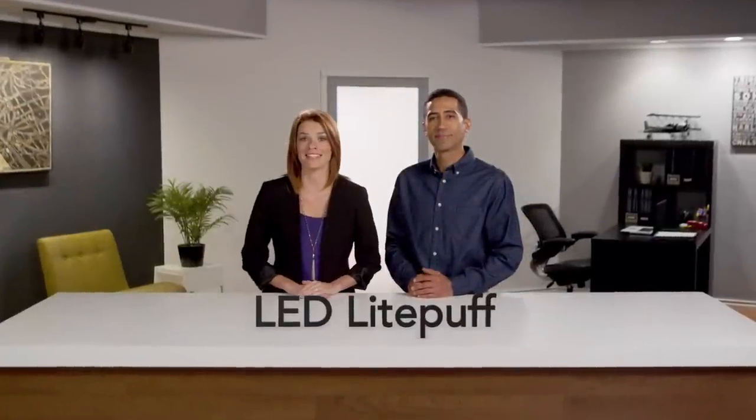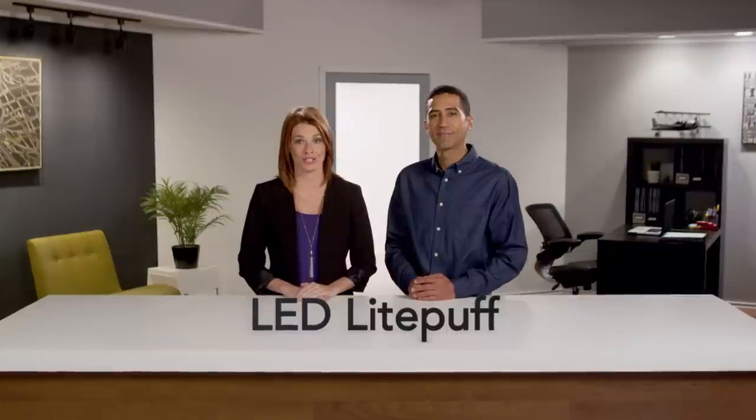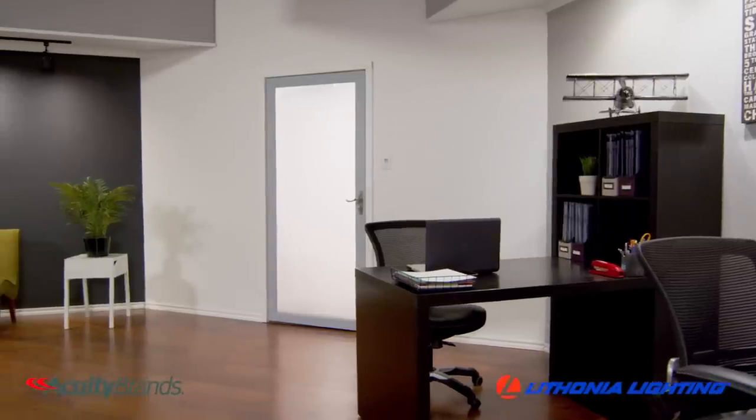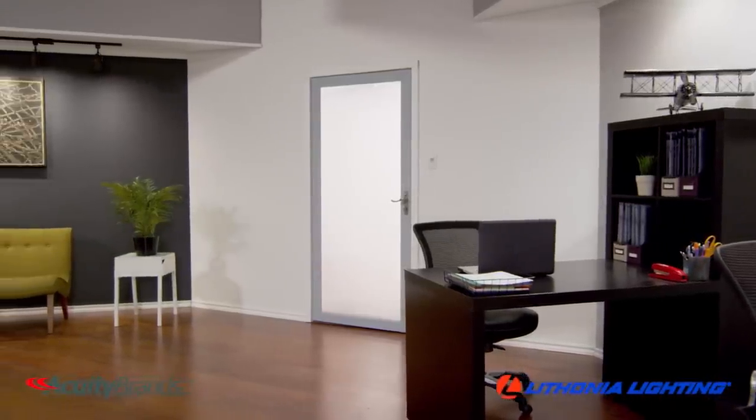The ever-popular Light Puff is now available in an LED version from Lithonia Lighting by Acuity Brands. They're ideal for multi-family and light commercial spaces, utility rooms, kitchens, and hallways — wherever a lot of light is desired in a concentrated space.